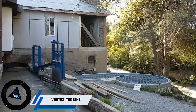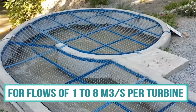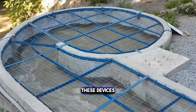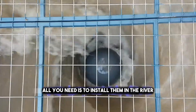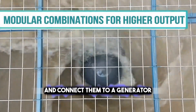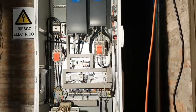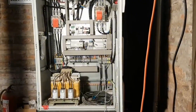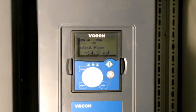Do you live near a river and want to save on your electricity bills? You might want to check out vortex turbines — devices that use the power of water to make electricity. All you need is to install them in the river and connect them to a generator. They are very efficient and eco-friendly. You need to plan carefully before setting them up, but once you do, you can enjoy clean and renewable energy for a long time, making your home more self-reliant and greener.